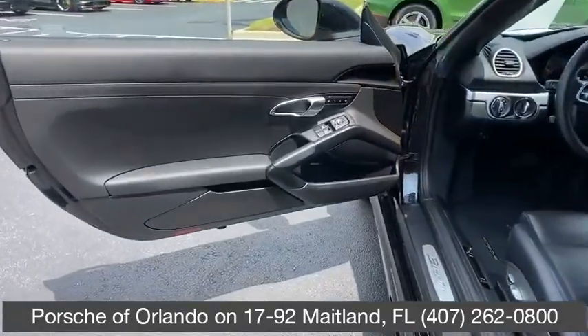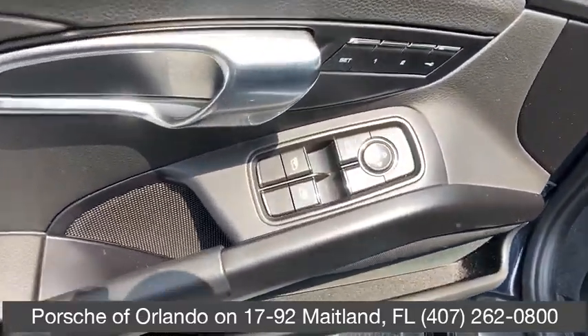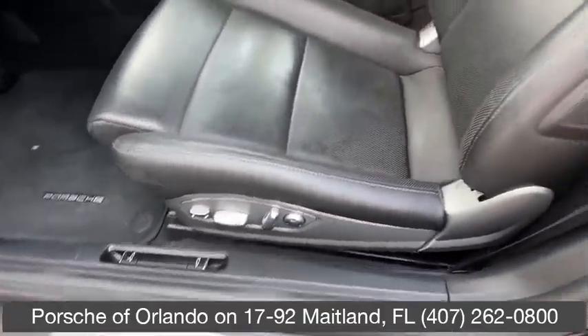Adjustable steering wheel, cruise control, aluminum wheels, hard disk drive media storage, four-wheel disk brakes, floor mats, universal garage door opener, AM-FM stereo radio, rear defrost, bucket seats.